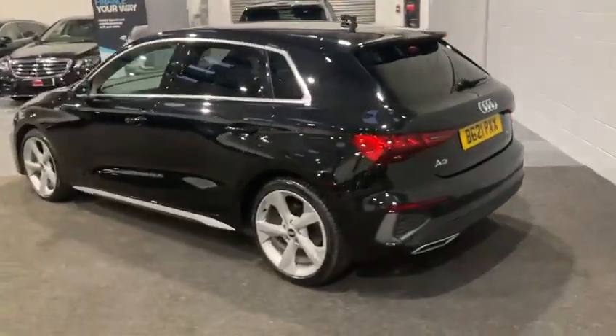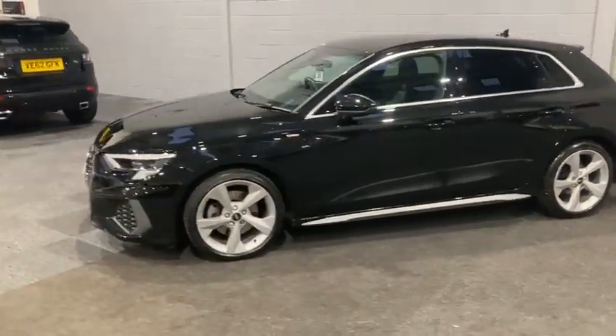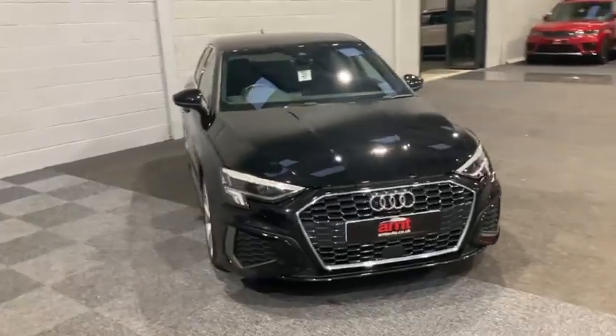We have front and rear sensors which are audible and with a small display on the dashboard as well. We'll be heading inside the car in just a moment to have a look at some of these interior features.